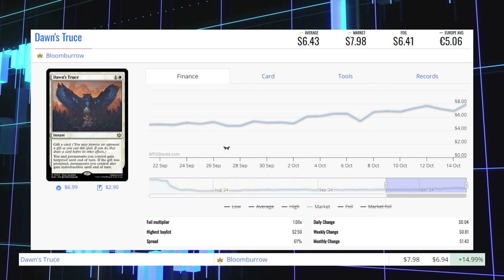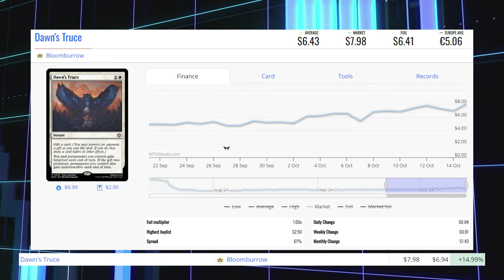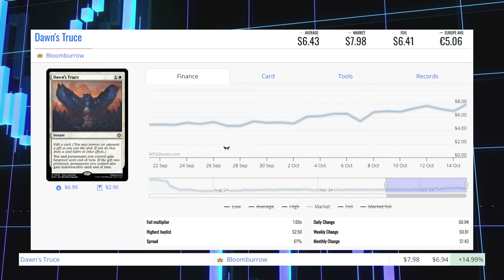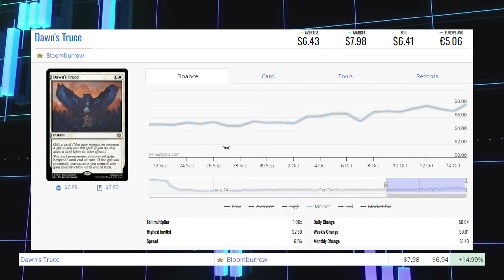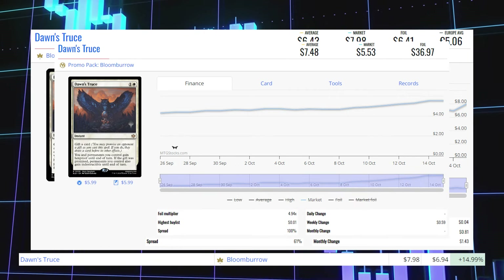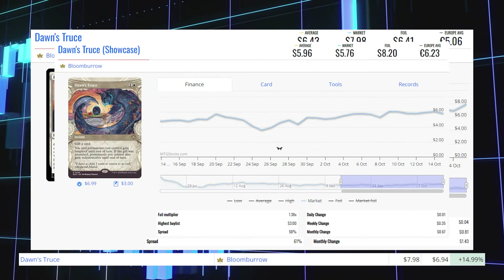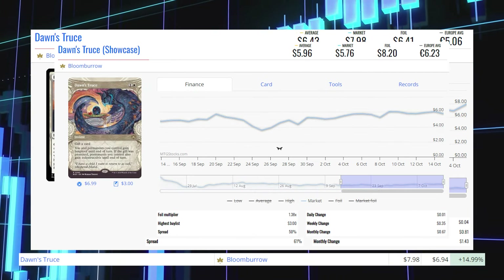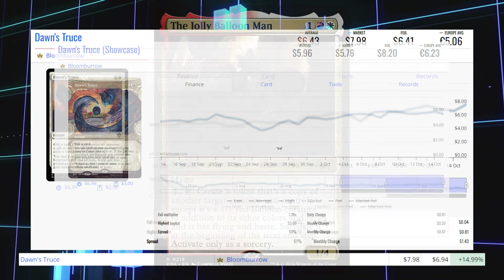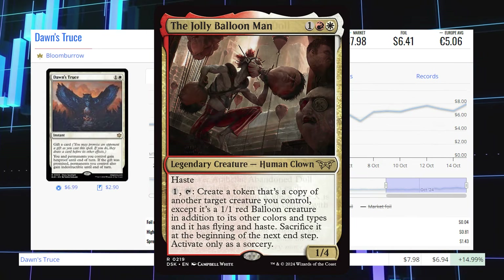Next up is Dawn's Truce from Bloomburrow. This rare instant is up 15% from $6.94 to $7.98 for its market price, and its average price is $6.43. The promo pack copy is at $5.53 market and $7.48 average. The showcase copy is at $5.76 market and $5.96 average. This card is seeing play in Commander with the Jolly Balloon Man and Arabella, Abandoned Doll from Duskmourne.